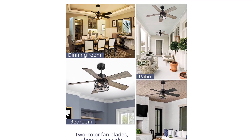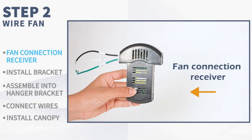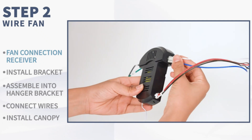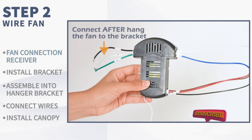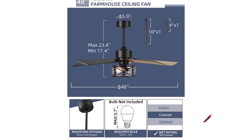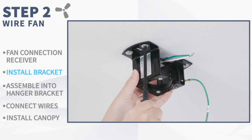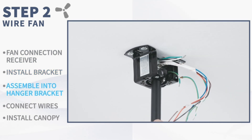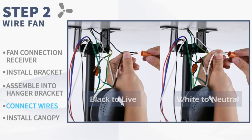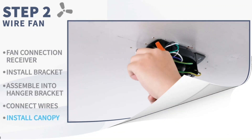Its airflow efficiency puts it firmly in the Energy Star bracket. Its direction is reversible, meaning you can use it in winter to circulate warm air. The included remote handles this for you and also features a timer. While it only goes up to 8 hours, this should be more than enough for use while sleeping. This ceiling fan doesn't come with a bulb included; however, it takes standard E26 bulbs, meaning you can dictate the light warmth and brightness. Arguably, this is actually a better option for customization and DIY maintenance in the long run.